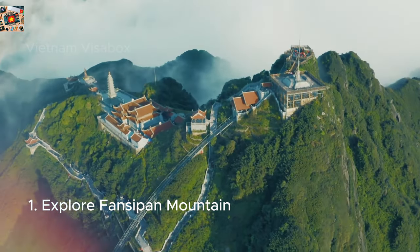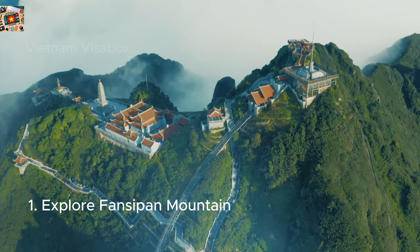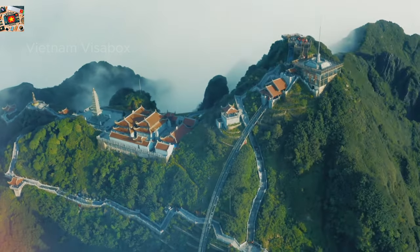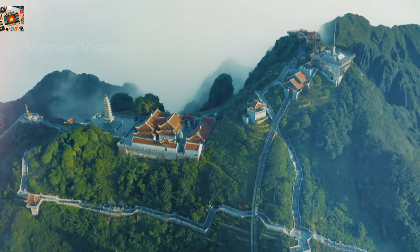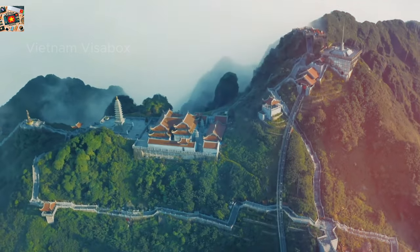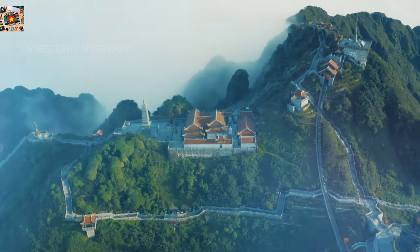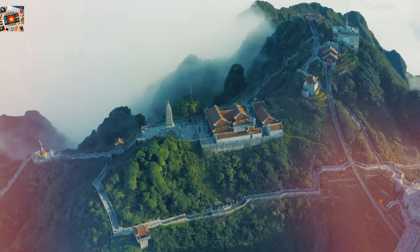First up, the mighty Fansipan Mountain, known as the Roof of Indochina. Standing at 3,143 meters, it's the highest peak in the region, offering not just breathtaking views, but also a sense of achievement for reaching the top. The journey itself is an adventure. The cable car ride — one of the world's longest — takes you over lush valleys and deep gorges, providing a bird's-eye view of the spectacular Hoang Lien Son Mountain Range.